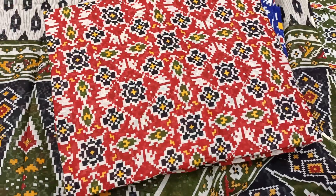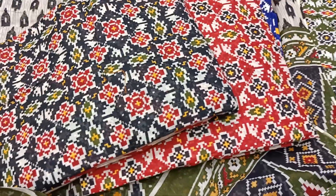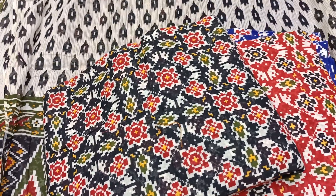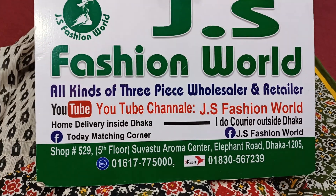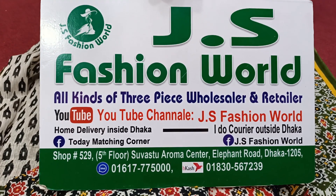I am showing a black color. The price has got 555. I am going to check the location — the name is JS Fashion World. This is a black color.